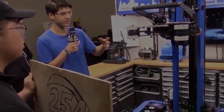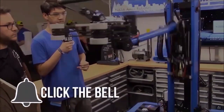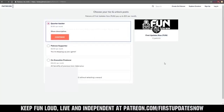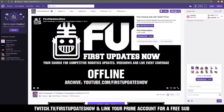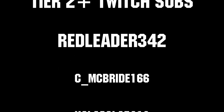Thanks for watching. If you want more fun content, be sure to subscribe and ring the bell to be notified about our latest videos. You can also directly help support FUN by visiting our Patreon at patreon.com/firstupdatesnow, or by subscribing at twitch.tv/firstupdatesnow. Thanks to all of our co-executive producers on Patreon and tier two plus subscribers on Twitch, keeping the fun loud, live, and independent.